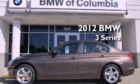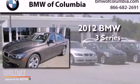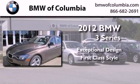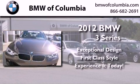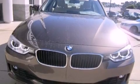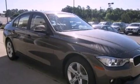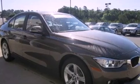This is a brand new 2012 BMW 3 Series. Its top features include adaptive brake lights, alloy wheels, and a multi-link rear suspension.